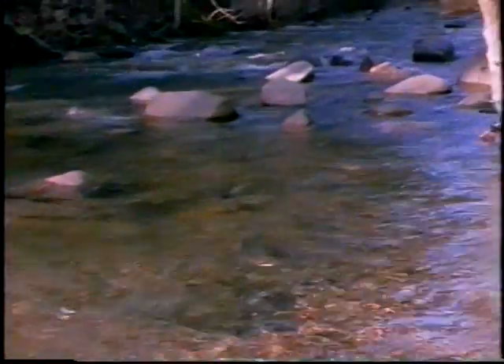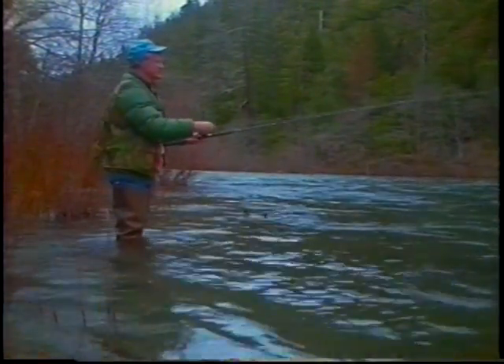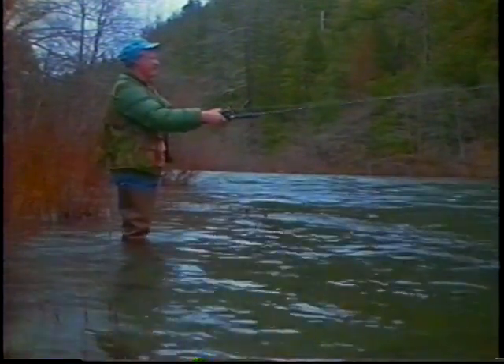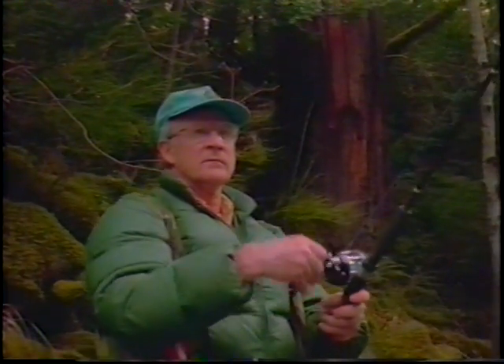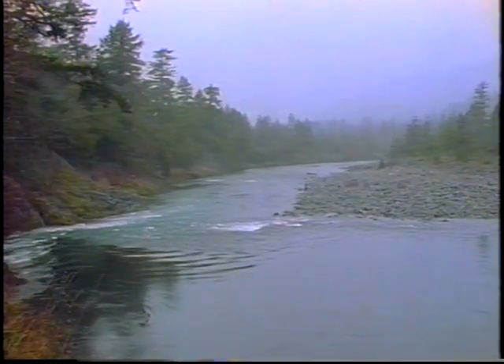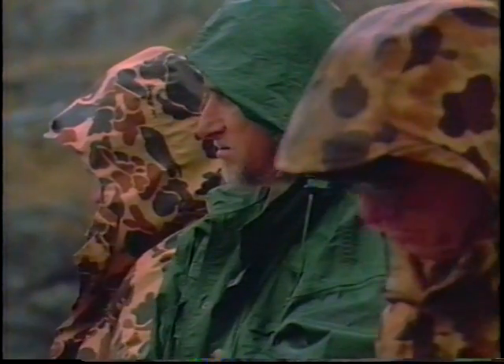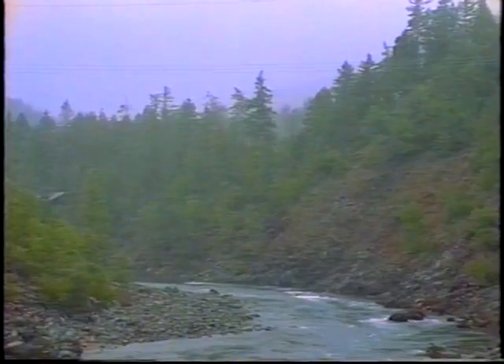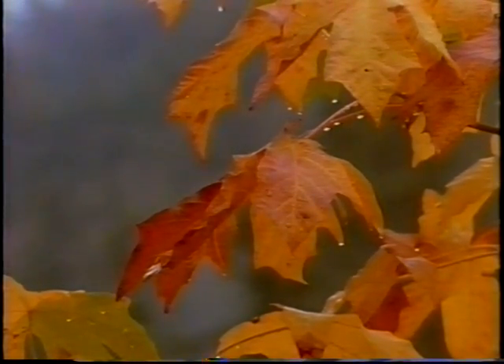Steelhead can repeat the ocean-to-stream journey as many as three or even four times. One of the real uplifting joys of walking the river, just wetting the line, is to stop and look around you. With the rains and all the other weather year-round, things are changing every single day. The river and streams are constantly adding more features, and with fresh new water, them steelheads start running.